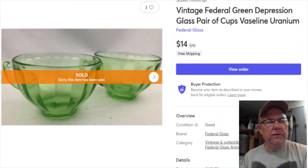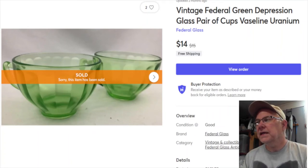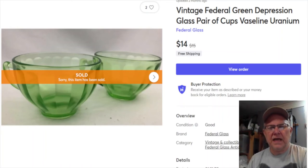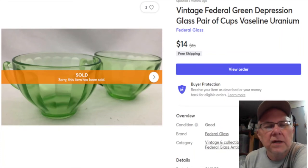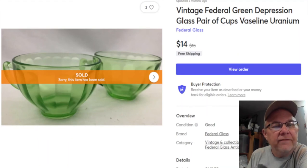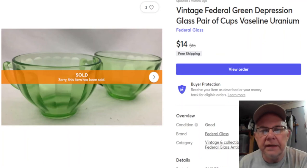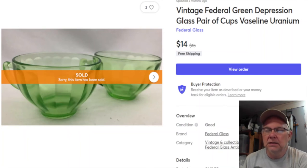Here's an old pair of teacups from Federal Glass - you'll recognize Federal Glass by the shield with an F in the middle on the bottom. I paid $1.58 for these, listed August 23rd, 2020. They sold January 13th for $14, and I get $11.89, but they were free shipping so I probably netted about four bucks in the end. But they're gone, and that's the point.